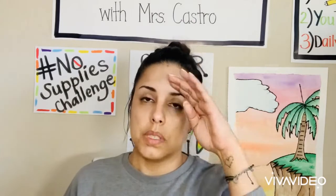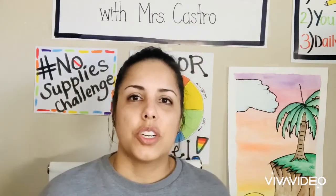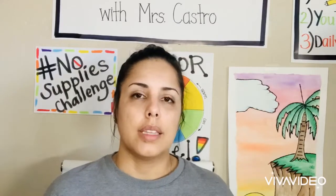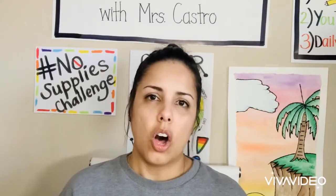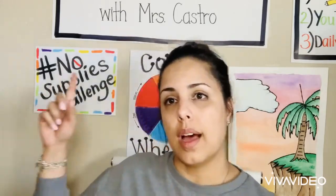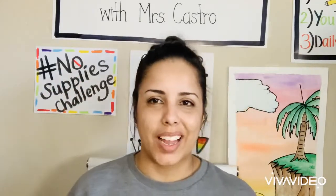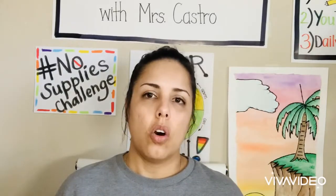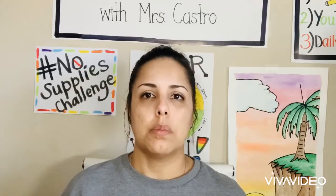Hi everyone, this is Miss Castro again. Today's Thursday and we are on our fourth day of our distance learning. On the previous video I mentioned that I will do a follow-up video with the hashtag no supplies challenge, and I wanted to include my two daughters so they could also join on the challenge and find items of their own.